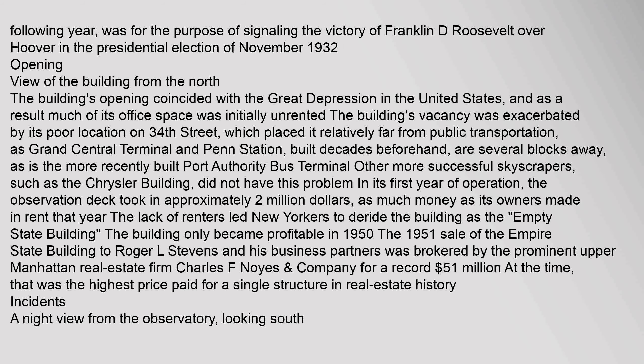The building's lights were used for the purpose of signaling the victory of Franklin D. Roosevelt over Hoover in the presidential election of November 1932. The building's opening coincided with the Great Depression in the United States, and as a result much of its office space was initially unrented. The building's vacancy was exacerbated by its poor location on 34th Street, which placed it relatively far from public transportation, as Grand Central Terminal and Penn Station, built decades beforehand, are several blocks away.